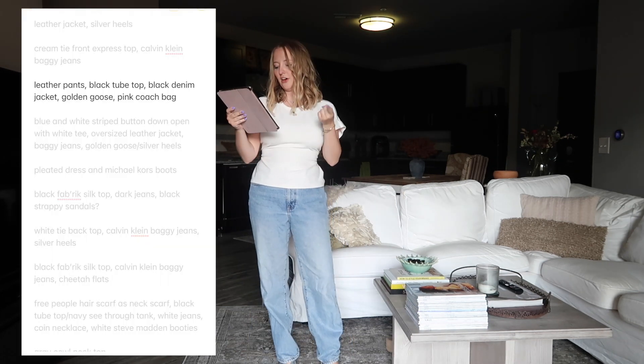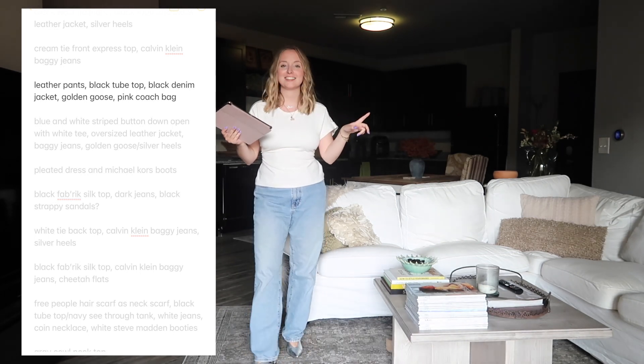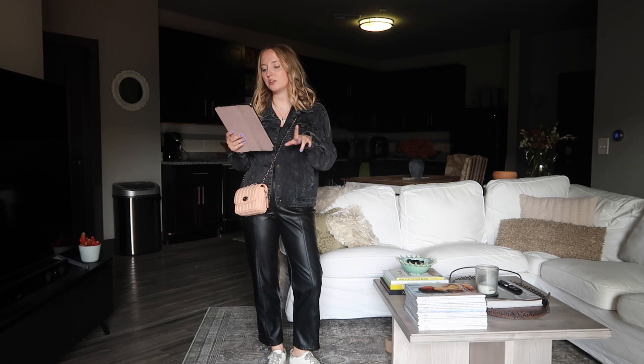Next outfit: leather pants, black tube top, black denim jacket, Golden Goose, and the pink Coach bag - essentially the last outfit just reversed. It's a little boring but it works.